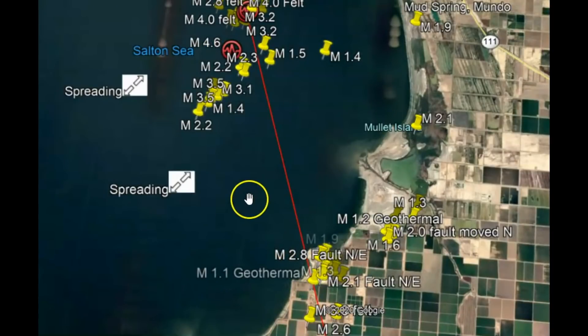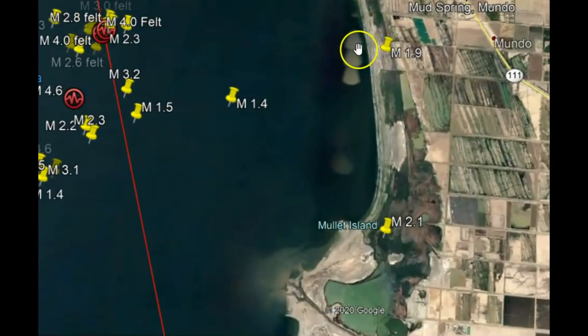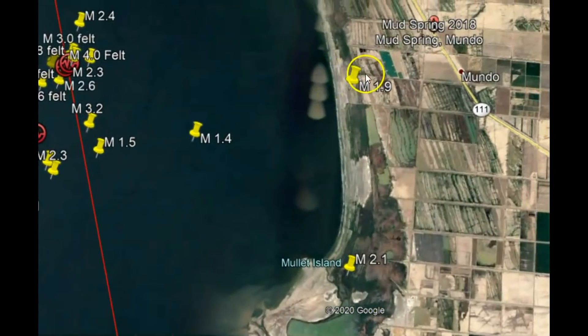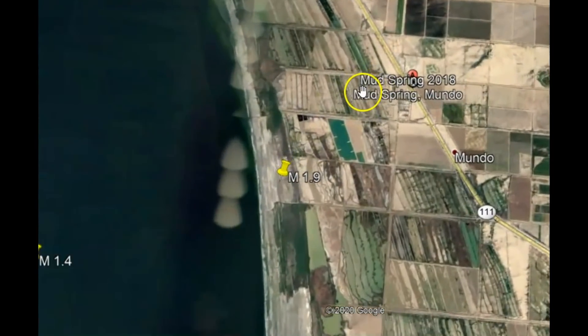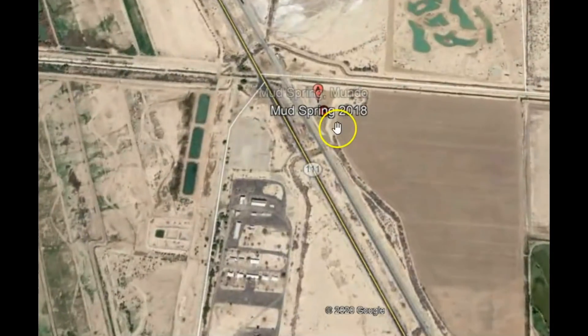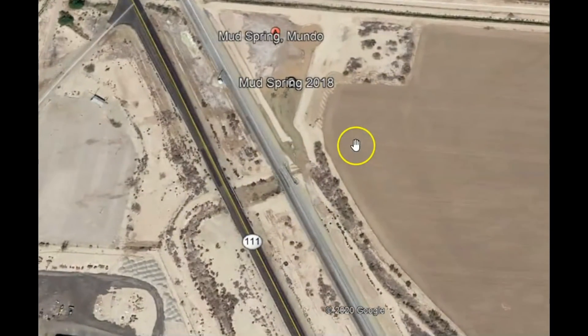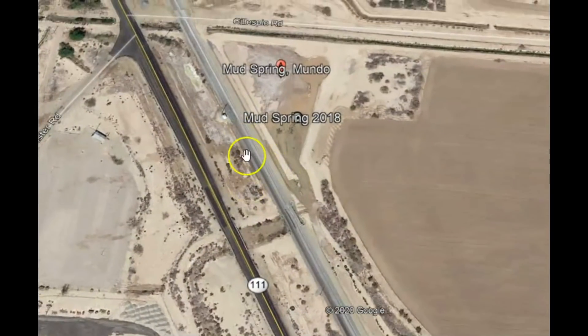As this lake dries up, it's going to lessen the weight of the water pressing down on these fault lines, which could trigger them. Then you've got the geothermal power plants lubricating those fault lines. How many of you remember back in 2018 the mud spring volcano — how it moved across the railroad tracks and the highway? They actually had to move the railroad tracks and the highway.